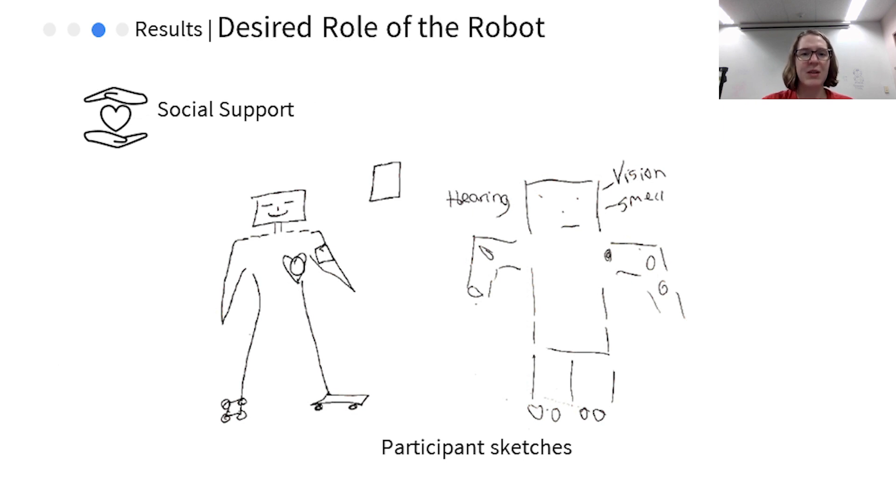The caregivers viewed their job as more than just the physical assistance they provide to residents in daily activities, emphasizing their role in providing mental and emotional support that residents need. They drew robots with features such as a heart and a smiling face, indicating the robot should not be too cold or industrious. However, considering the importance of the social support, the caregivers questioned whether a robot should provide it. Instead, they were more interested in a physical assistant to offload tasks to, allowing them to spend more time addressing the social needs of the residents.